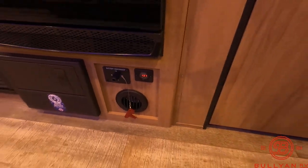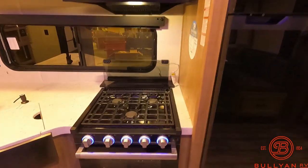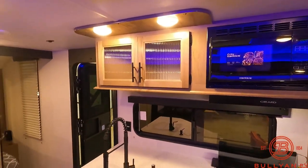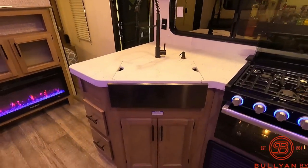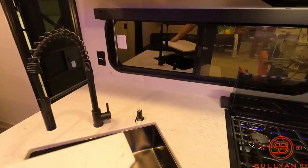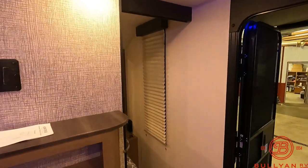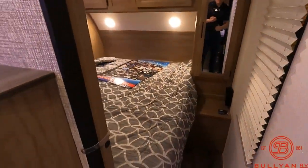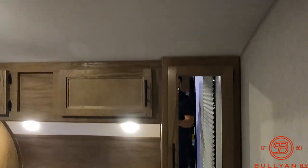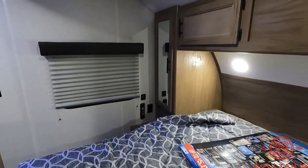Shows you how many volts are coming in. Three burner, oven, and microwave in the kitchen — tons of storage. Nice big sink. And in the bedroom, you've got a queen bed up front. Storage along the sides and up above. And you do have USB ports and outlets by the bed as well.